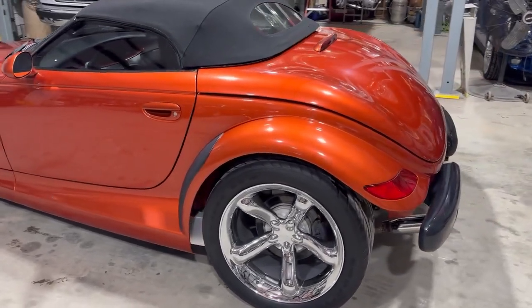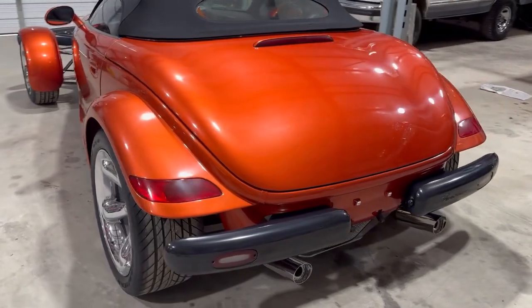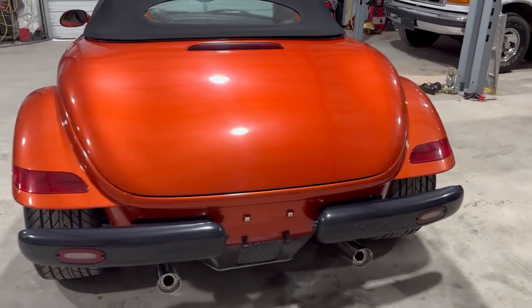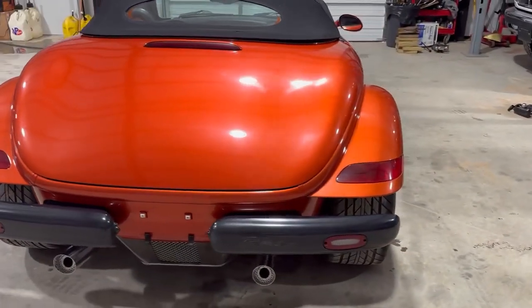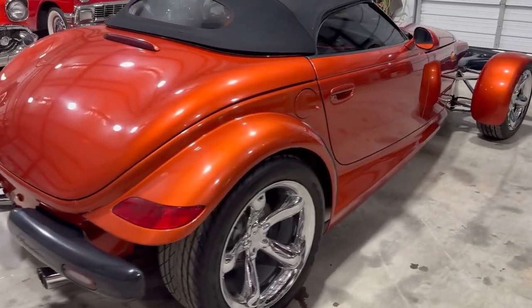This is also the rare Prowler orange color. This car is in excellent condition, runs and drives great, no issues. It has the black soft top and black leather interior.